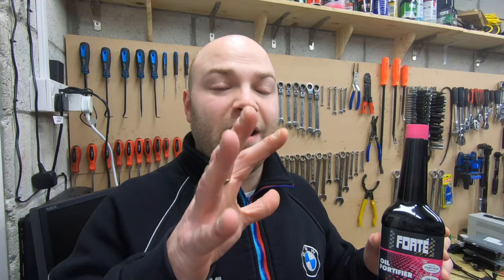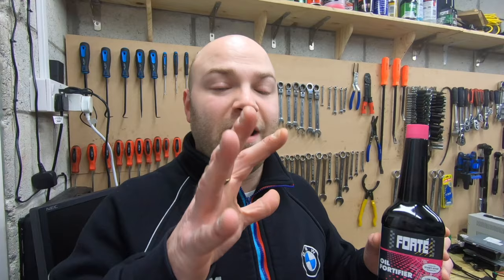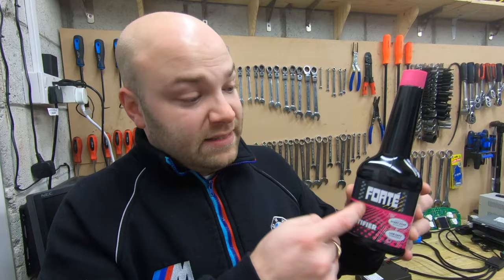So I'm going to show you the product and go over what it does for your car. This is going to be the Forte Oil Fortifier. Now if you're having high mileage oil consumption or you're losing oil very regularly, this will stop that. This will address all the seals, as you'll see here on the side of the bottle.